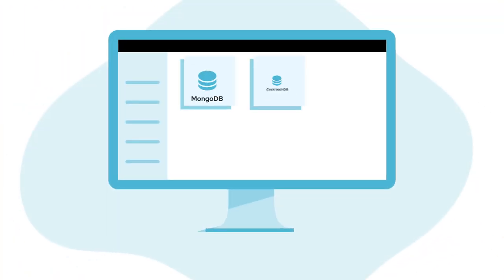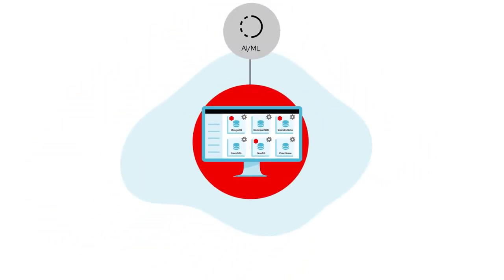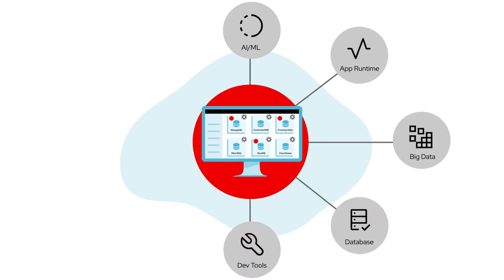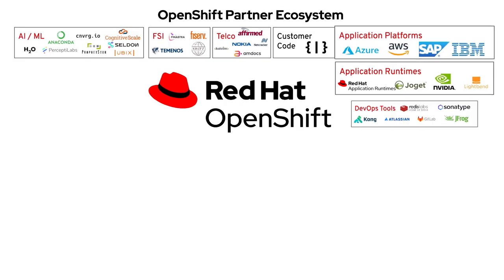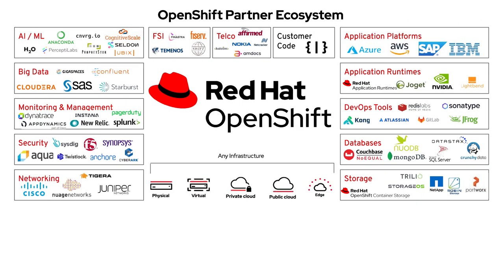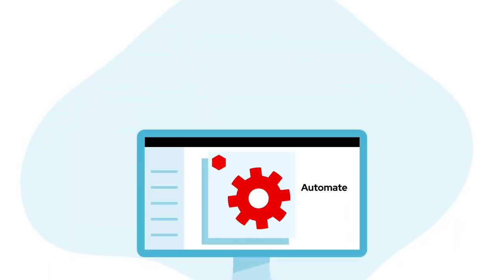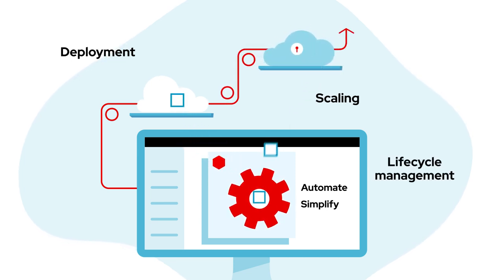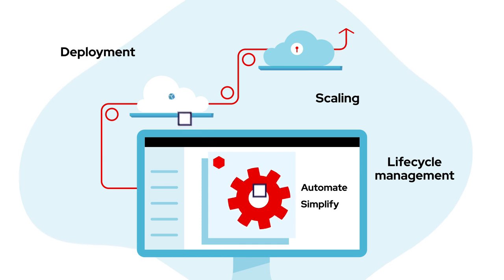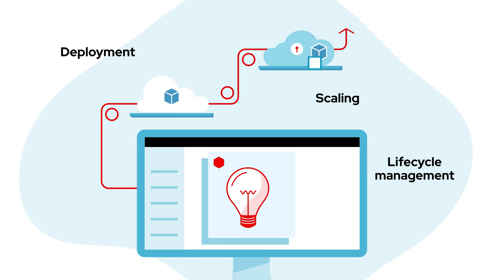Imagine being able to automatically deploy and update a database of your choice with the same ease as installing a smartphone application, or any of the app dev, AI, data analytics tooling, and more. OpenShift's deep integrations with our ecosystem partners and open source community projects using Kubernetes operators allows you to automate and simplify deployment, scaling, and lifecycle management of any workload in a consistent way across any cloud directly from within OpenShift, giving your teams more time and freedom to innovate faster.